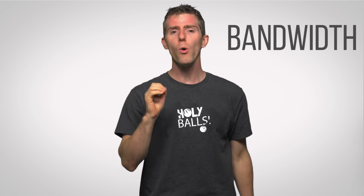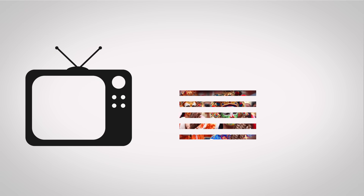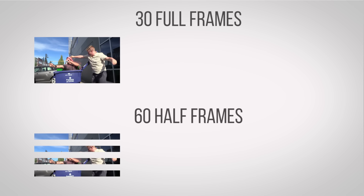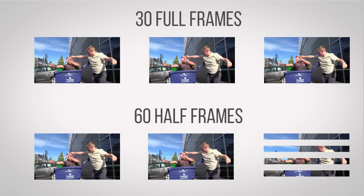But why? Wouldn't it be more straightforward to display one whole image per frame? Well, part of the reason was bandwidth — only so much data can be flung over the airwaves or a coaxial cable at once. Interlaced video saves on bandwidth by only sending half of a complete frame at once, allowing older TV sets to refresh more frequently for smoother motion, showing 60 half-frames per second instead of 30 full frames.